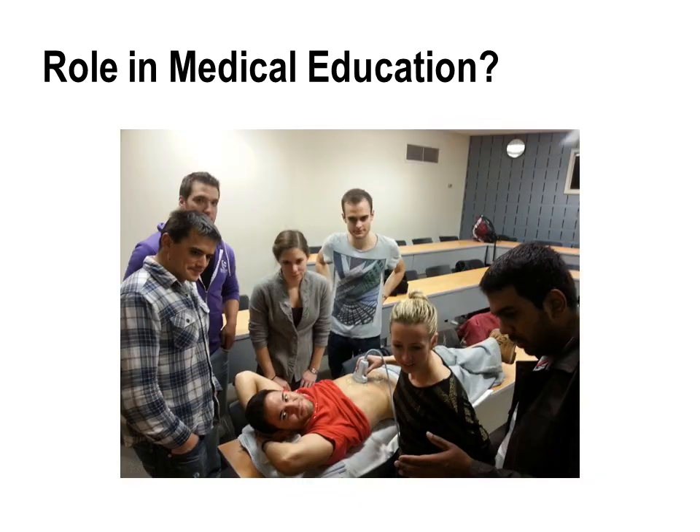Their experiences aren't all that different from what we've had with the POCUS interest group and the informal educational events we've hosted. Medical students are enthusiastic and passionate about this learning modality, and faculty who've supported the group have noticed that med students are quickly picking up not only ultrasound knowledge and skills, but also things like anatomy and physiology.